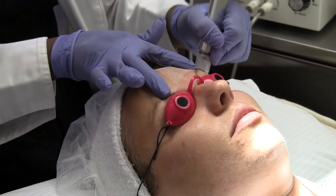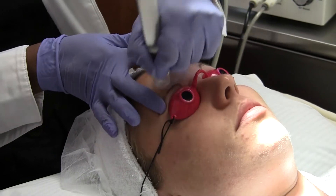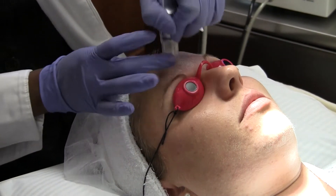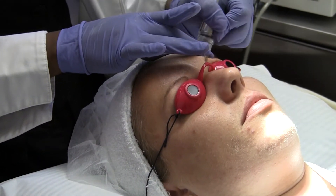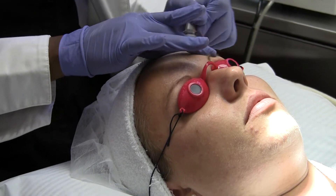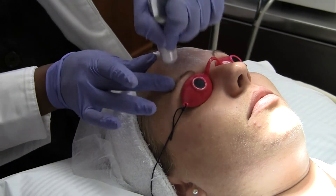The dermabrasion is wonderful for acne scars, sun-damaged skin, pigmentation, and even pregnancy masks. It's a wonderful alternative to chemical peels — it's much less invasive, and the peeling process is extremely minimal as opposed to using an acid.